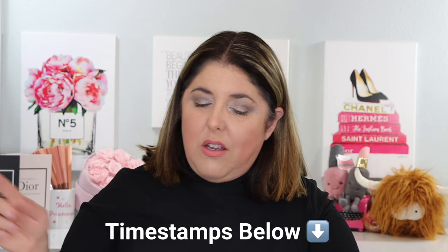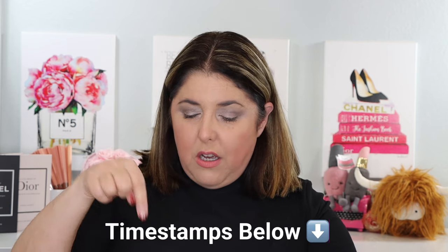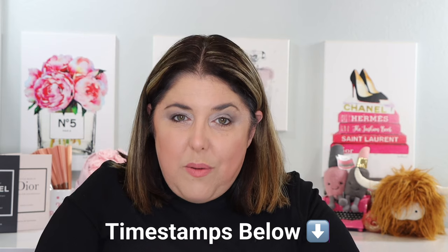But we have a lot to do here covering these two separate brands. Please make sure that you look down below if you're in a hurry for any sort of timestamps that you might need. You can follow them in the description bar in case you just want to see one product or one shade choice over another. But I would love to have you stay for the whole thing — we're going to have a lot of fun today.